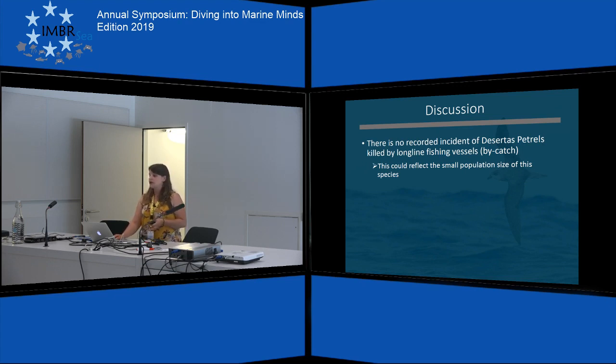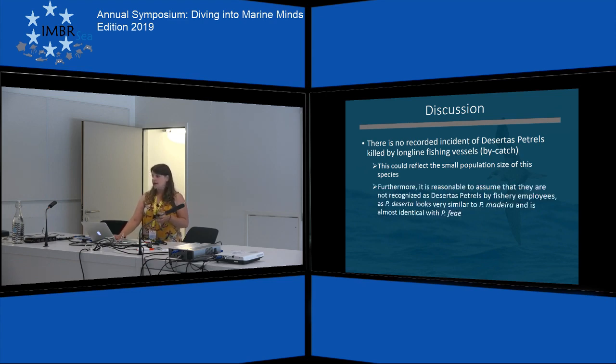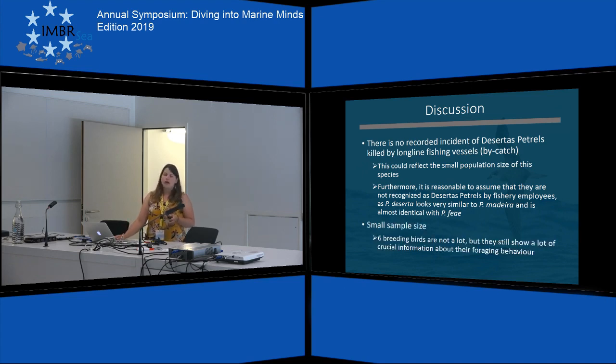However, there is no recorded incident of a desertus petrel ending up as bycatch. This could reflect the small population size of the species, and it's also reasonable to assume that, as they look very similar to Pterodroma madeira and Pterodroma feae, they just don't get recognized by the fishermen. We could only retrieve six GPS loggers, which is not a lot, but for the analysis we used trips, where we had about 16. So it's a small sample size and the statistics are not that strong, but they still show us crucial information about their foraging behavior.